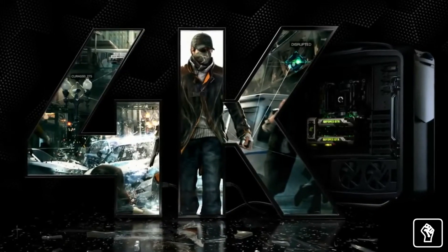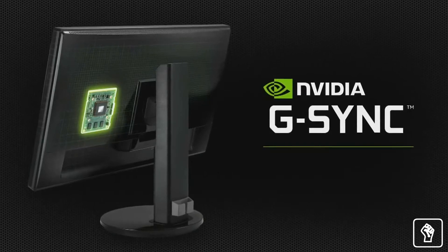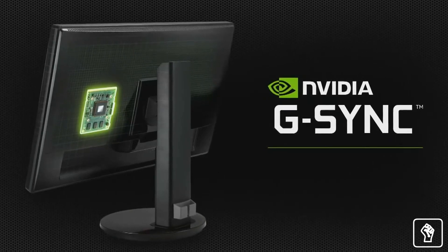This is pure performance accelerated, giving you the freedom to play every title at ultra settings and max resolutions on today's highest definition displays. It's even ready for NVIDIA G-SYNC, our new monitor technology that delivers a smoother, sharper, and tear-free gaming presentation.